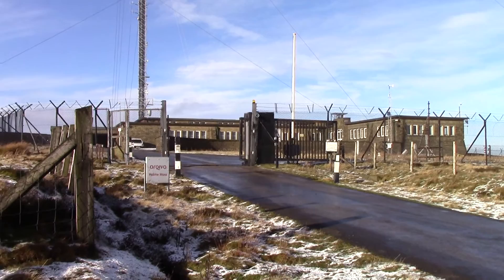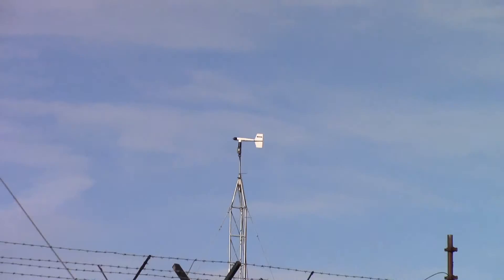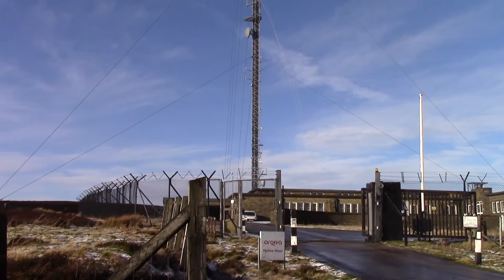We're at the main gate to Arqiva now, on top of Hull Moss. That's the transmitter building in there. All sorts of security antennas, and that weather vane today — it's really windy up here. Freezing cold as well, so it'll be into the minuses windchill wise.